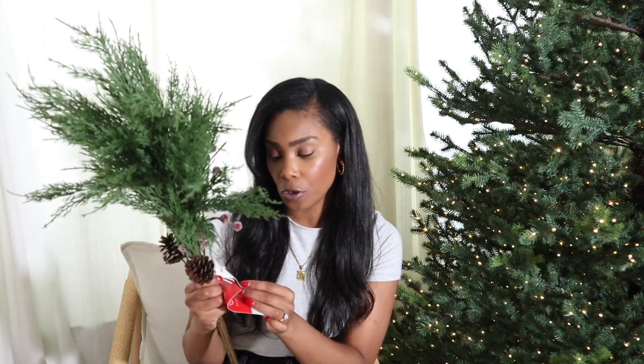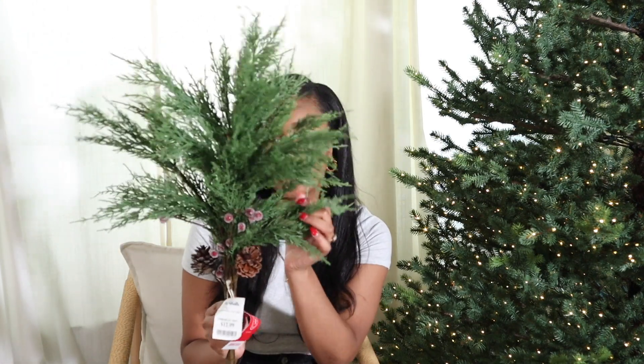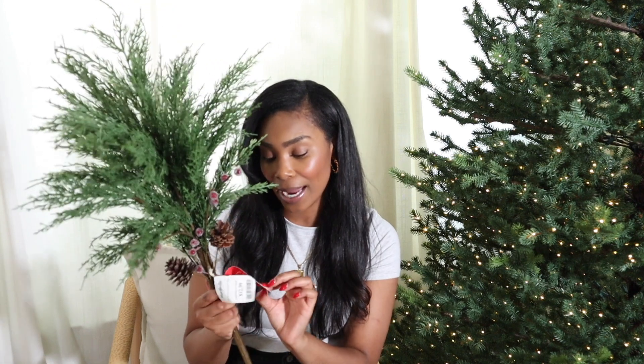First up, I picked up these branches from Marshall's — they were $12.99. I love these branches; I have so many vases around my home and I love changing out the stems for the new season. We made some fall arrangements and I also wanted to make a little Christmas arrangement, so I thought these were perfect. This is by the Martha Stewart line — her holiday decor is so beautiful. I picked up three of these stems; I usually pick up four but they only had three, so hopefully that'll still fill the vase nicely.